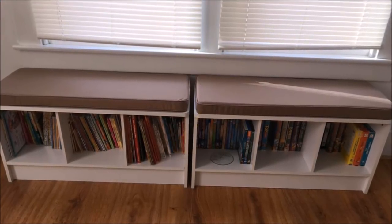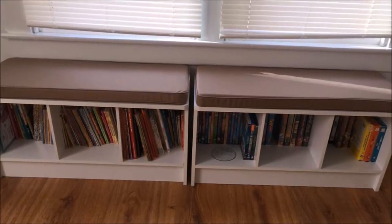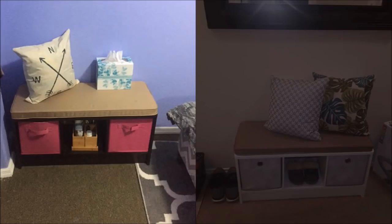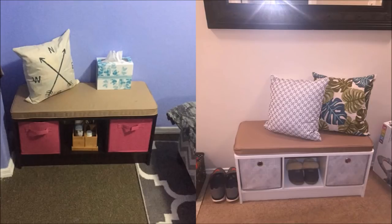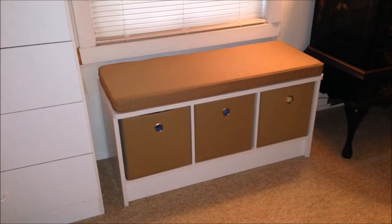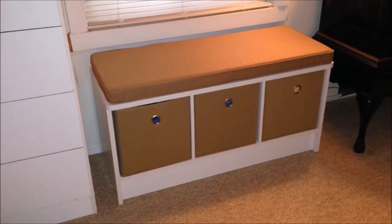2. You can also get a bench with open storage and put it along the hallway or near the entryway for easy access. The bench has a cushion on top for comfortable sitting and the open space is divided into 3 open cubicles, where you can store books, toys, decorations, office supplies, and a whole lot more. You can also buy a cube storage box that perfectly fits the cubicles to hide the things stored inside.